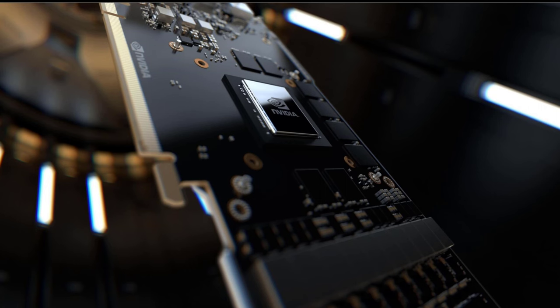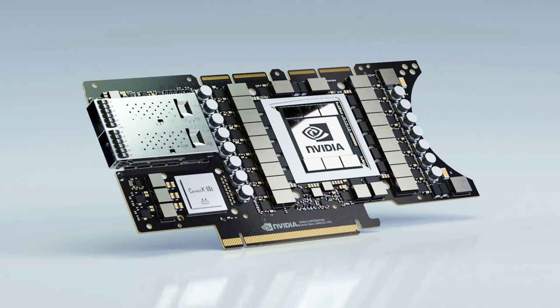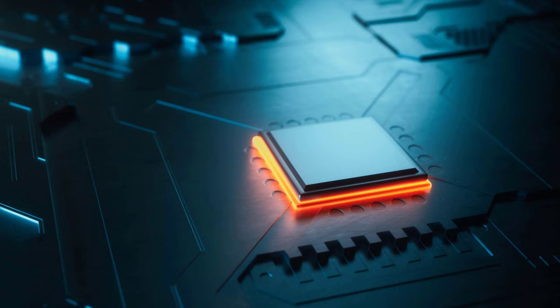Leaks suggest that graphics cards such as the RTX 4090 and RTX 4080, which will likely use the flagship AD102 GPU die, may feature up to 71% more CUDA cores than RTX 3000. The latest rumors point to the RTX 4090, RTX 4080, and RTX 4070 release date being in September.